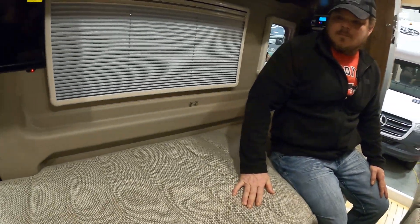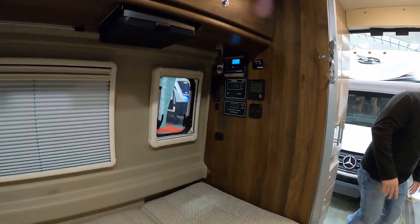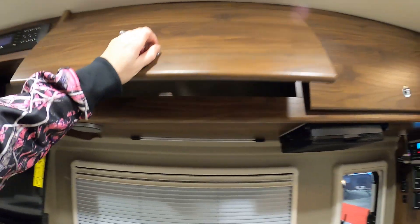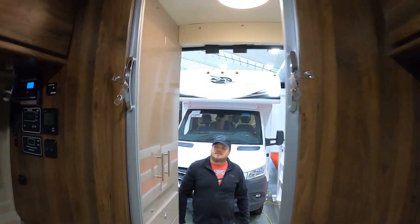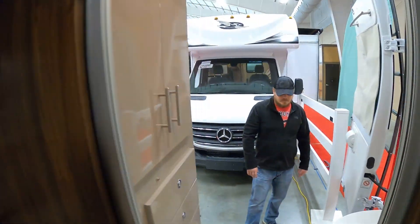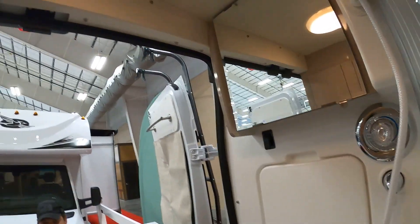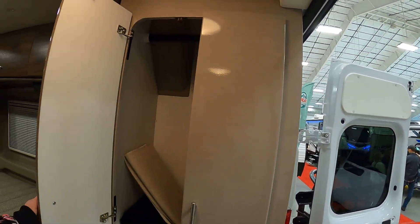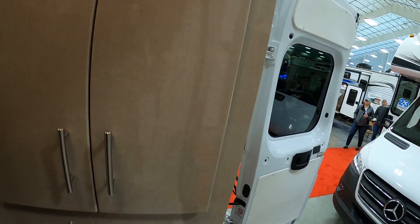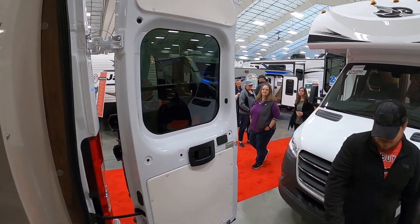I don't think these slide together for a full bed — I could be wrong. If anyone knows, let us know in the comments. I love the rounded cabinets — I didn't see many of those like that here today. All of your controls are right here. Small window. And then back in the very back, you've got the bathroom and a medicine cabinet. There's also a lot of storage and drawers — this one's pretty nice. And the toilet's back here.